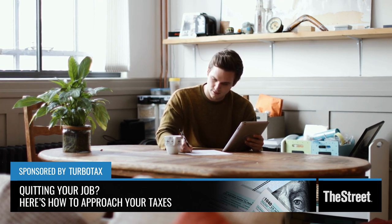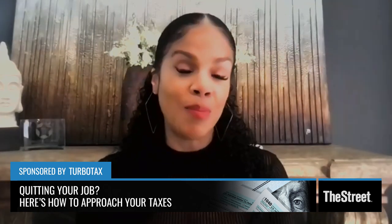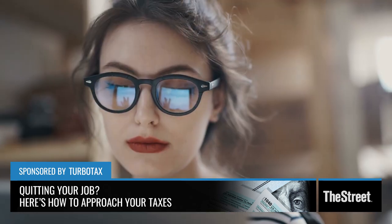So you do have to file. If your net income is $400 or more, then you need to file a tax return because you have to pay self-employment taxes. But regardless, when you're self-employed, if you're making any money, you should claim that money.